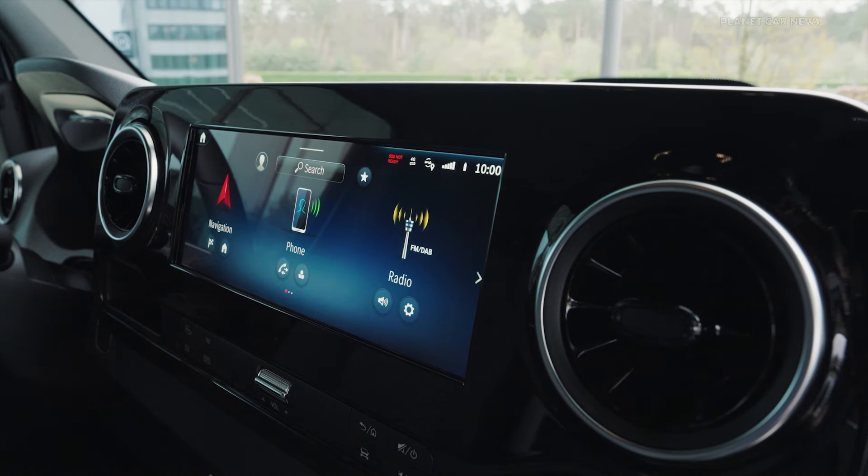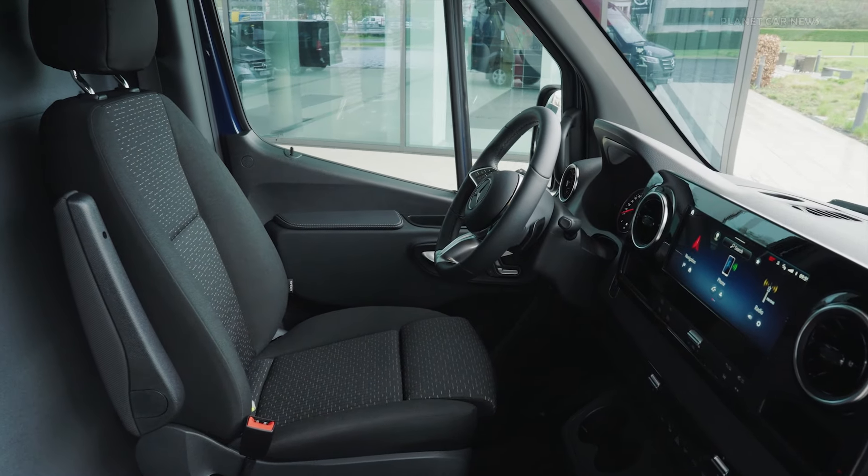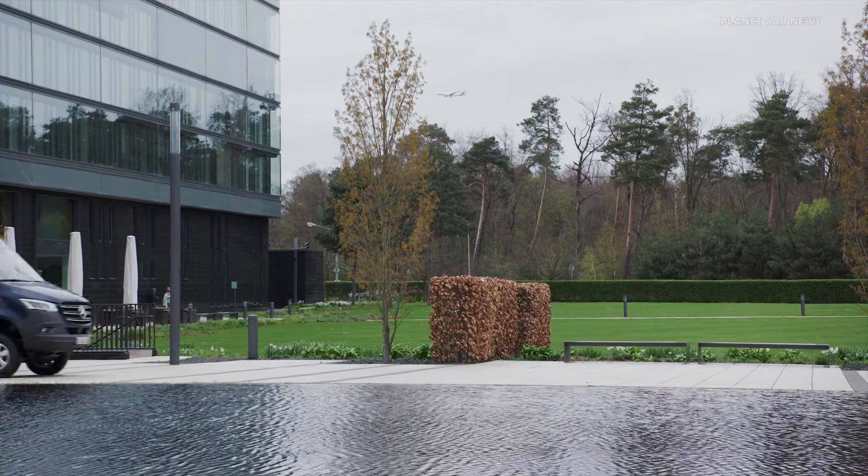Equipped with the latest MBUX Multimedia system, it boasts a 10.25-inch touch display and advanced driver assistance systems, including active brake assist with cross-traffic function.